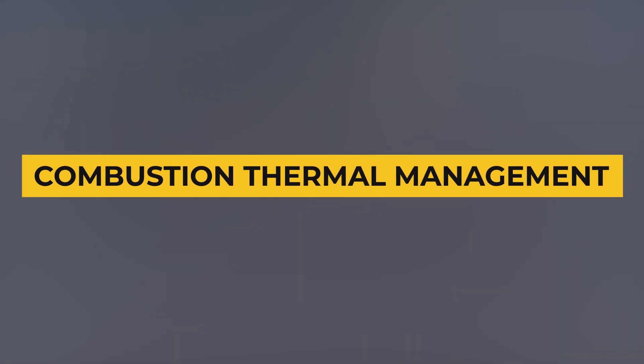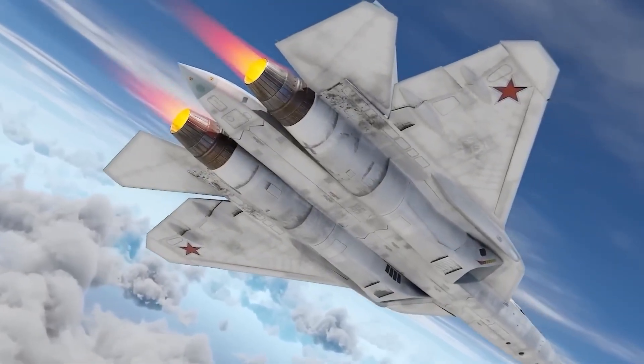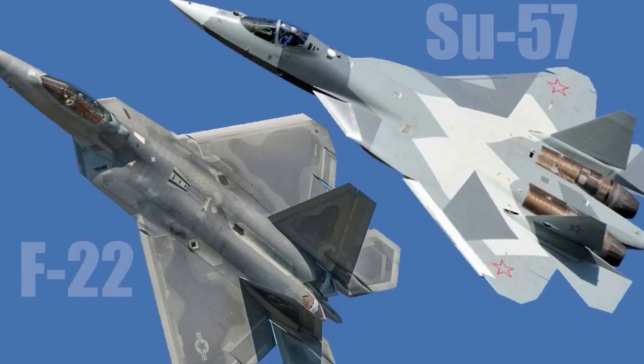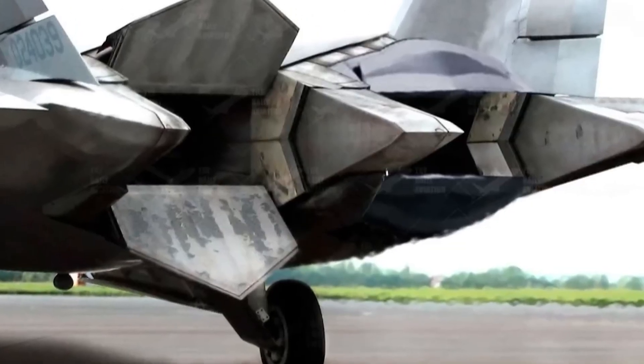The F-119's combustor uses advanced cooling channels and precise fuel spray patterns to maintain uniform temperature. The hotter a turbine runs, the more power it produces, but the Raptor cannot afford uneven heat distribution because it exposes structural weaknesses and increases infrared signature.